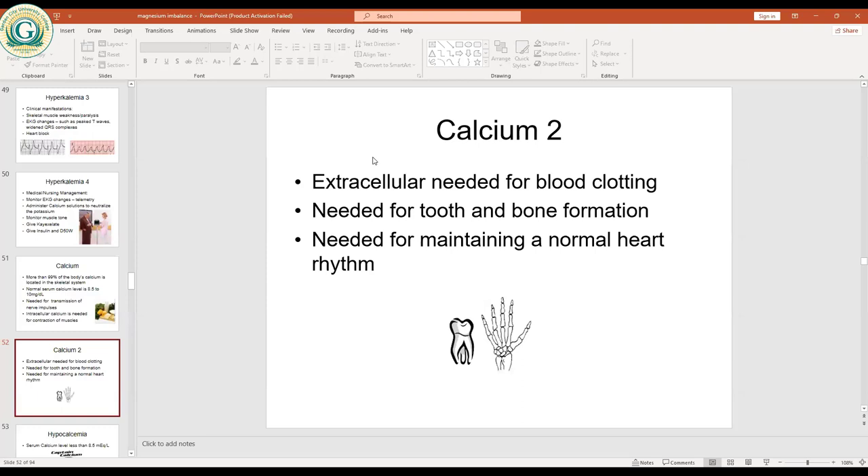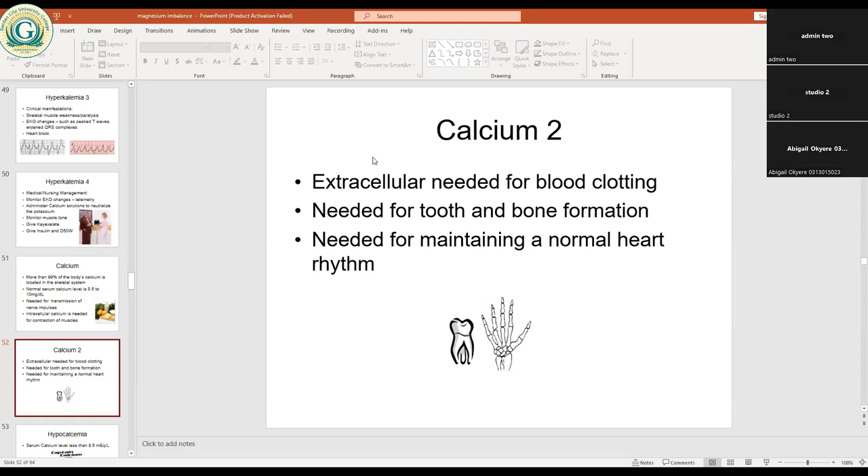You also need calcium for teeth and bone formation. To have strong teeth and bones, you need normal levels of calcium. Calcium also helps maintain a normal heart rhythm — the heartbeat is partly maintained by normal calcium levels. When calcium levels are disturbed, either hypo or hyper, the heartbeat will be affected, bones and teeth will not be well formed, clotting will be prolonged, and muscle and nerve contractions will be affected.